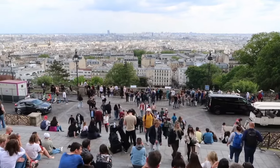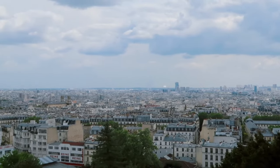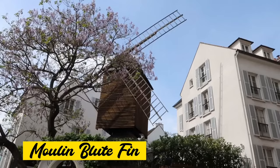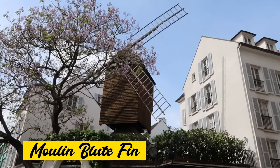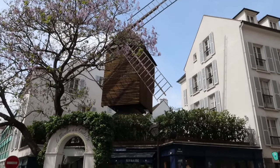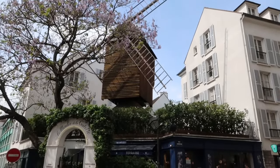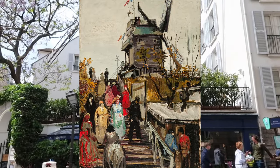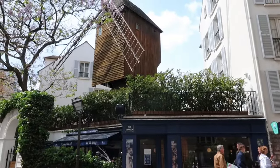Montmartre was once a village outside Paris, dotted with windmills. Two of them still remain today — Moulin Blute-Fin and Moulin Radet — on the same street. You may get a sense of how it looked back then from Picasso's paintings. The two windmills are also where the name Café du Moulin comes from.